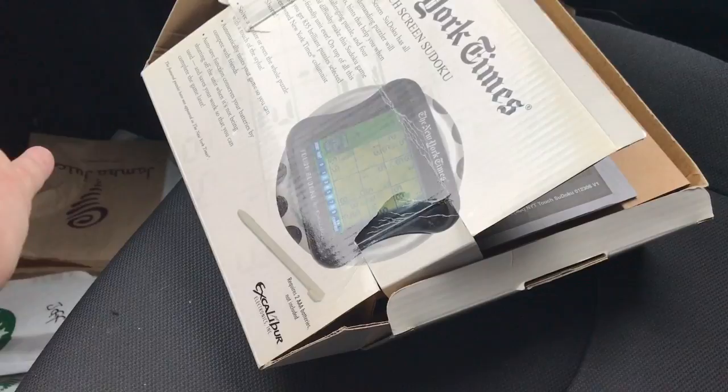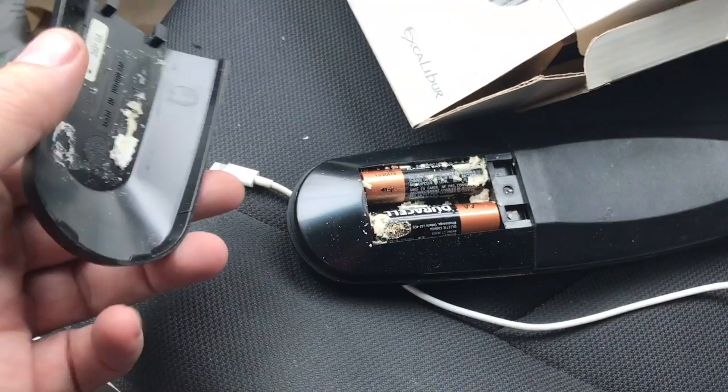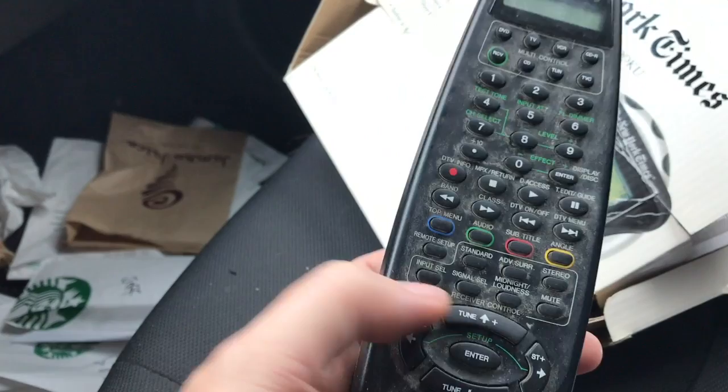I think I paid $2 for the remote. It does have corrosion — this is something you should always check. I think that's repairable corrosion. I'll pop the batteries out when I get home and scrub it, and if it works, it's a $40 remote from a $2 investment. It's a Pioneer remote, a little dirty and needs to be cleaned, but I've had good luck so far cleaning up corrosion.